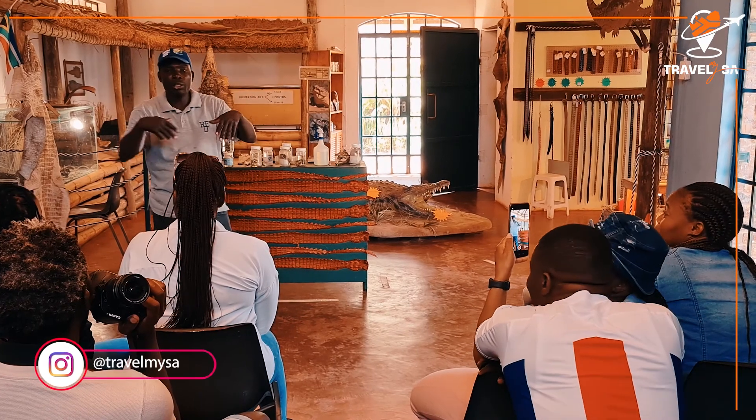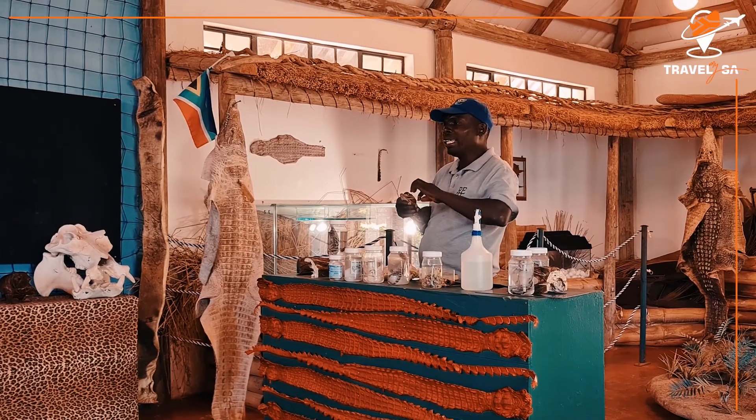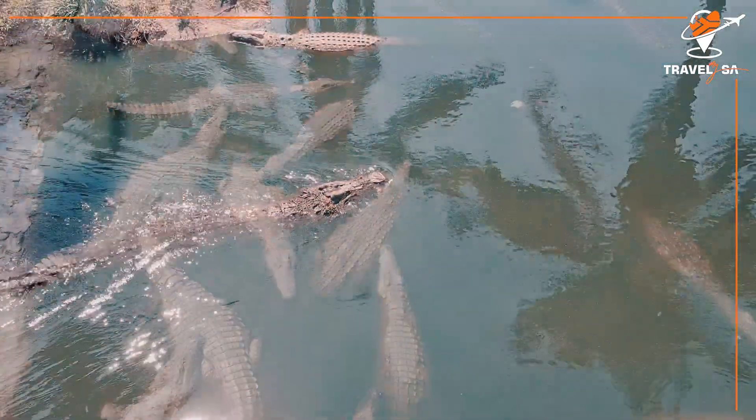Included in the tour is a comprehensive address by Umalume SM covering the history, behavior, conservation, and breeding of the Nile Crocodile, followed by a feeding show and guided tour of the breeding dam and enclosures.